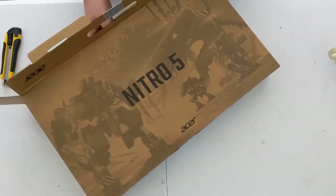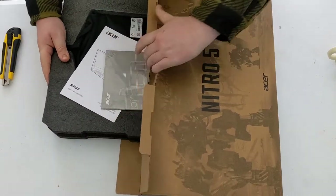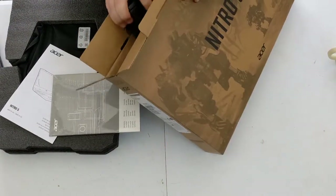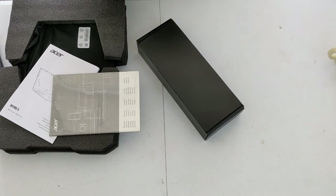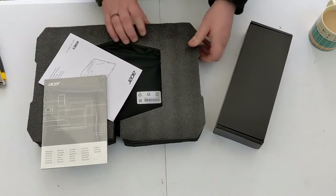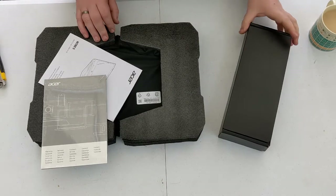Inside, there's this little package — it's almost like having a box within a box. The main laptop is packaged in what appears to be that shock-absorbent polystyrene-type material — good for protection.